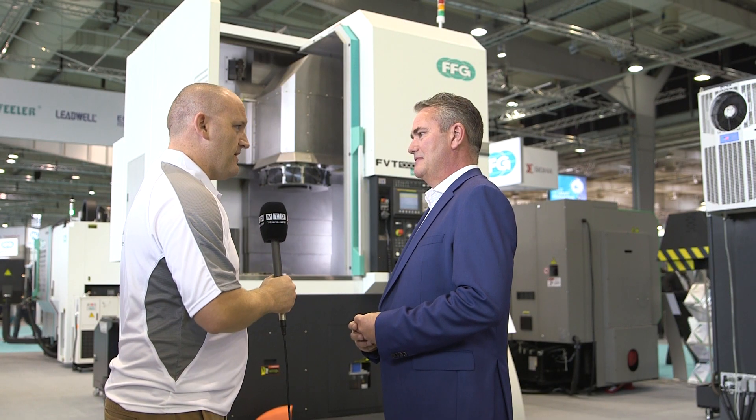How heavy is this machine? This machine is about 18 tonnes. So it's a big, heavy, robust machine that can take big cuts — yes, it's a good metal remover.